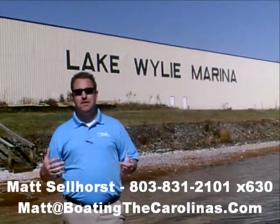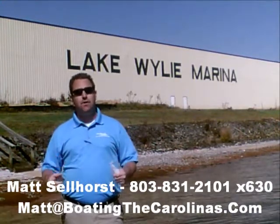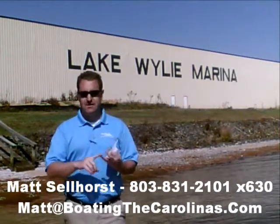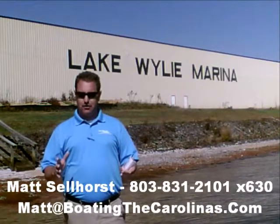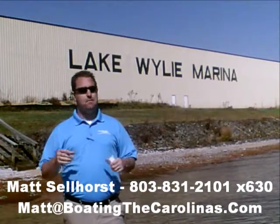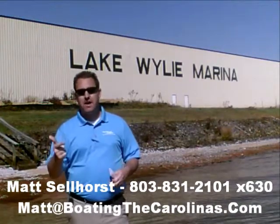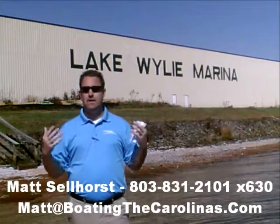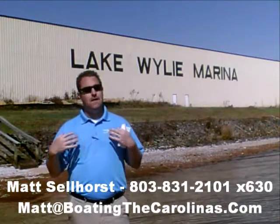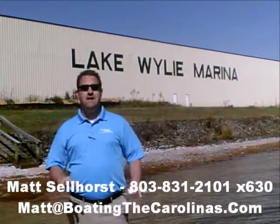I'm Matt Sellhorst, Pleasure Boat Specialist here at Lake Wiley Marina. Thanks for stopping by. If this boat wasn't what you were looking for, give me a call — I offer a free VIP pre-owned watch list. You can tell me exactly what you're looking for: the type of boat, price range, the year. I'll give you advance notice of any new pre-owned boats that come in matching your criteria before they're on the internet, before the general public knows. It's going to allow you to get the best boats at the best prices before anybody else knows about them. Look forward to talking to you soon.